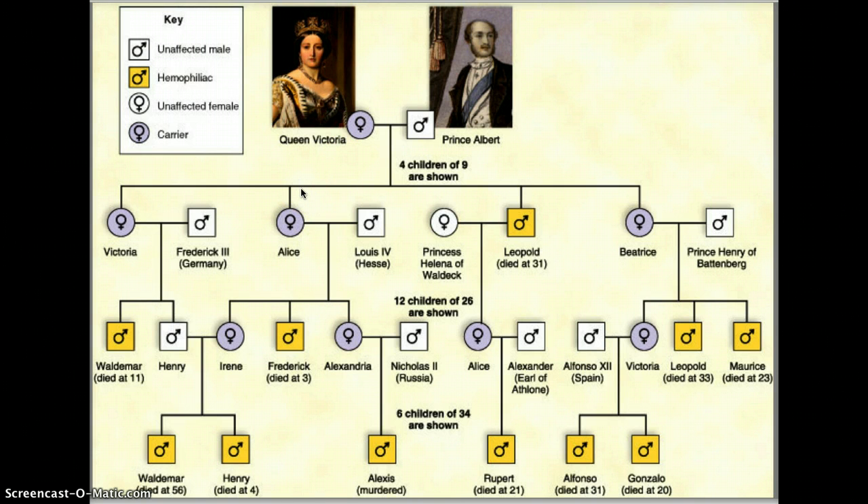Queen Victoria got unlucky — she had four daughters, and three of those ended up being carriers: Victoria, Alice, and Beatrice. She also had a son, Leopold, who was a hemophiliac. So all of the first line of descendants actually received the allele.